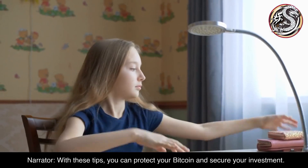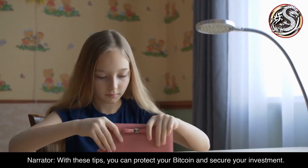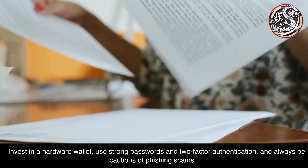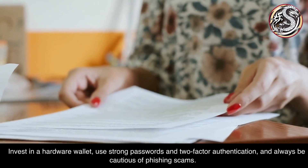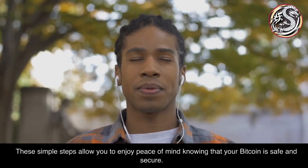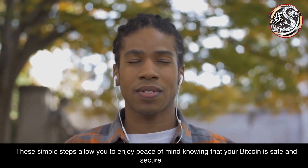With these tips, you can protect your Bitcoin and secure your investment. Invest in a hardware wallet, use strong passwords and two-factor authentication, and always be cautious of phishing scams. These simple steps allow you to enjoy peace of mind knowing that your Bitcoin is safe and secure.